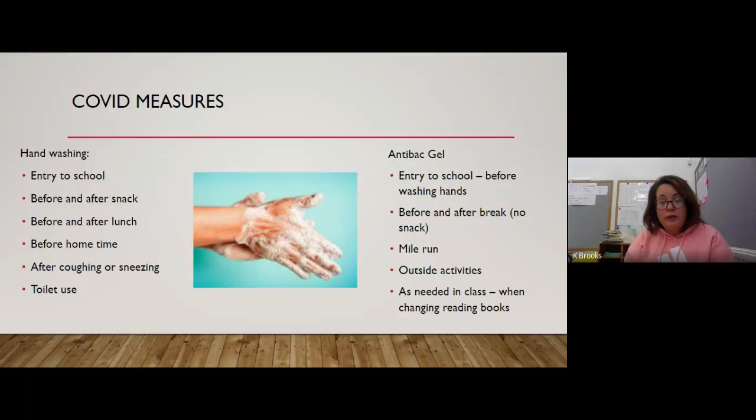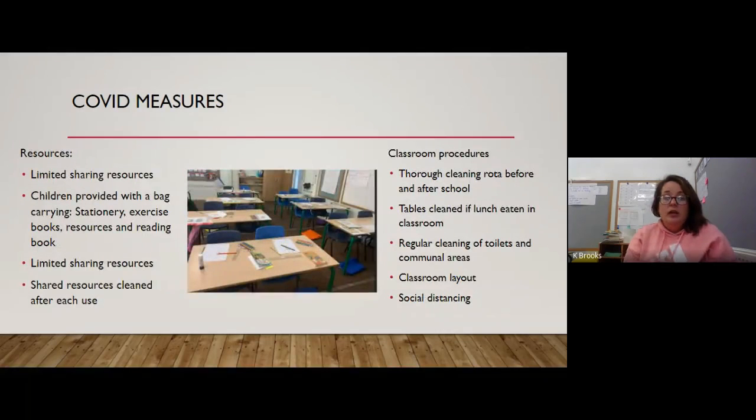The children wash their hands when they come into school, before and after their snack, before and after lunchtime, and before home time, and obviously after coughing or sneezing or toilet use. We also have anti-bac gel, which they don't love the smell of, but it helps us get through things a lot quicker at entry to school. It's used before and after break, during the mile run, any time we are outside, and as needed in class — for example, if they're changing their reading book or they've accidentally picked something up off the floor.